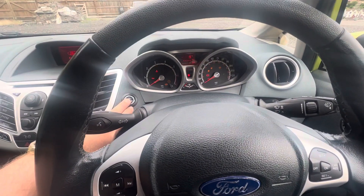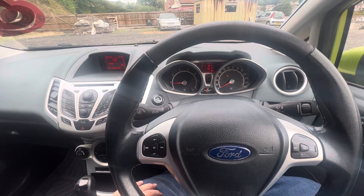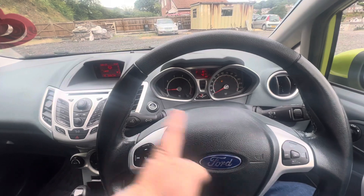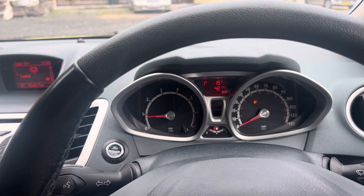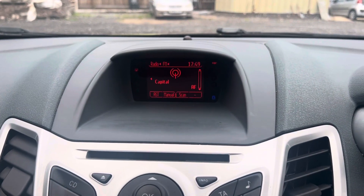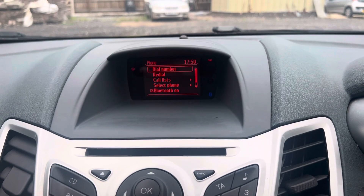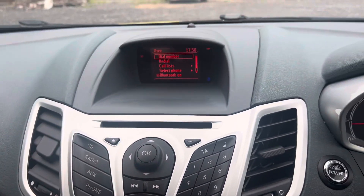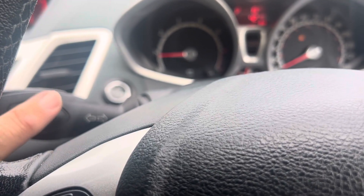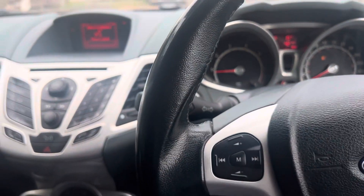To start it up, we simply put our foot on the brake and press the power button here — and she's now on. It's a very quiet engine. The dashboard has a nice simple design with a display that tells you how many miles you've got left in the tank. In the middle, it shows your radio station and you can also use it for your phone, dialling through numbers using the button here. You can also have voice command — if I press this button here and say 'radio on', it then puts the radio on for me.